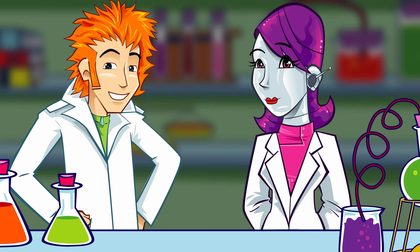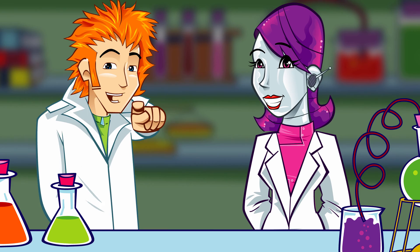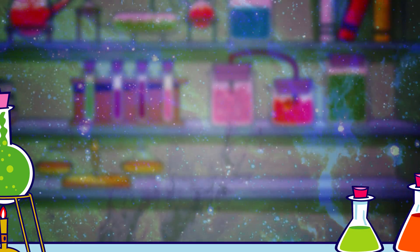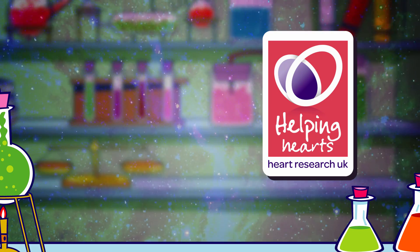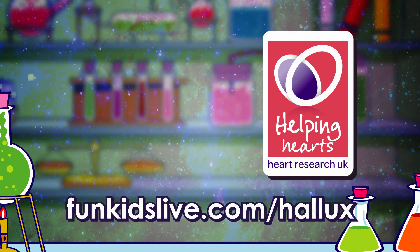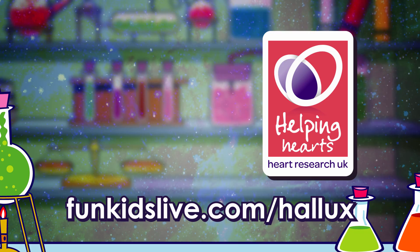All that talk of food has made me hungry. A crunchy apple for me. See you later. Professor Hallux's Heartbeat, funded thanks to a Heart Research UK Healthy Heart Grant. Find out more and get hands on at funkidslive.com/hallux.